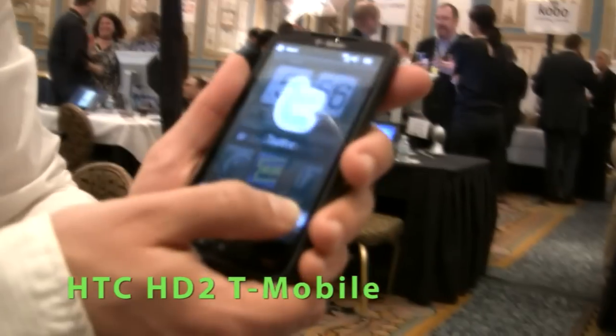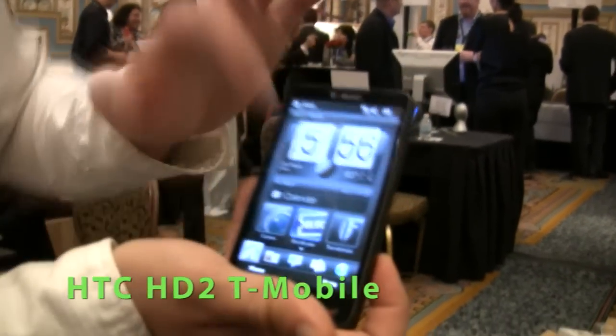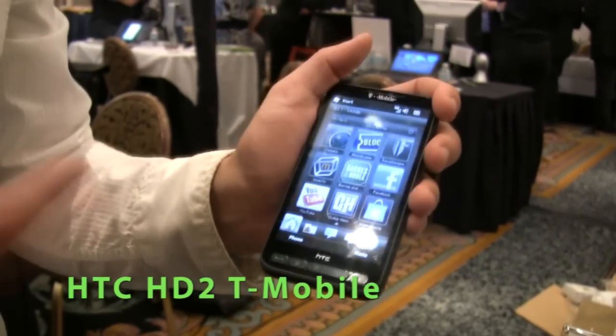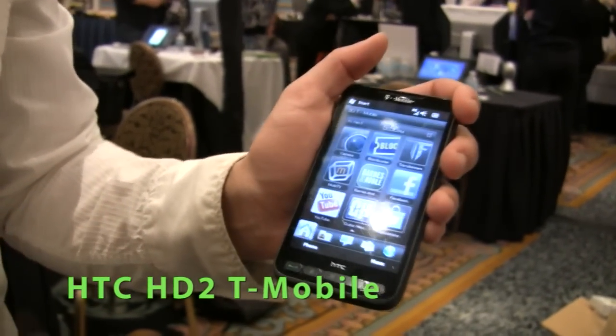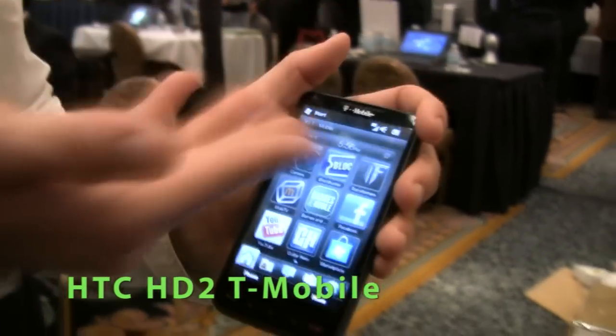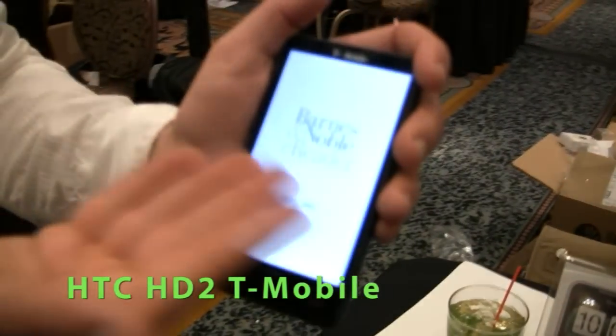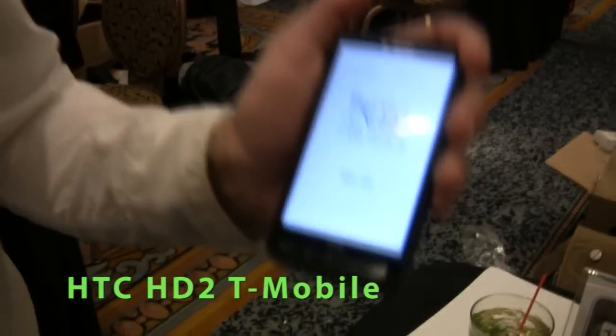In addition to all of the HTC Sense features that we had before, now we've got things like Blockbuster Video, which lets you instantly start streaming movies over the web. So you can watch movies on here, you can read books from the Barnes & Noble application, and you can watch TV from MobiTV.